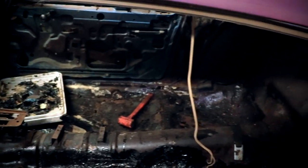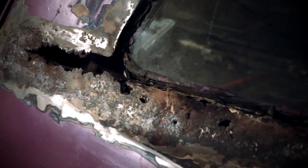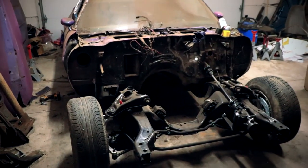Little did I know, I was about to take on the journey of a vehicle restoration that would change everything for me. You won't believe the incredible transformation this car is about to undergo as we bring it back to life. So buckle up, folks, because we're about to restore this 1975 Chevy Camaro.